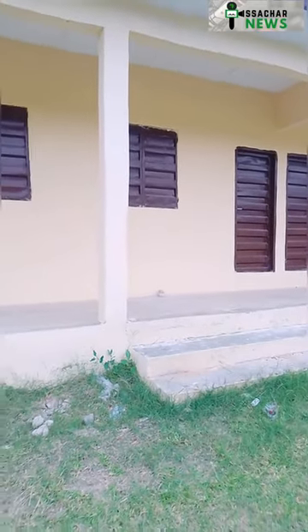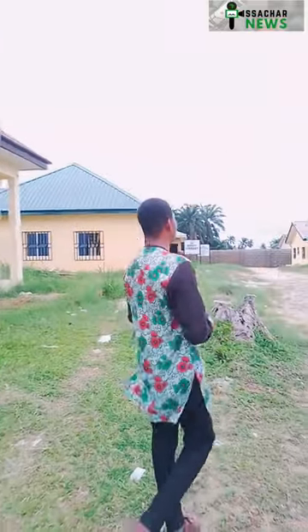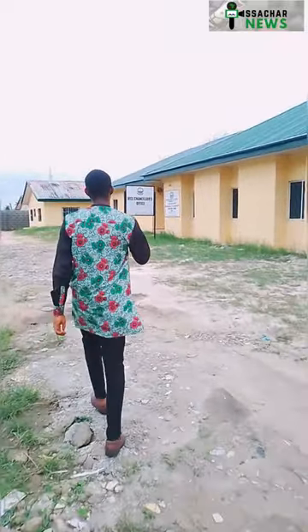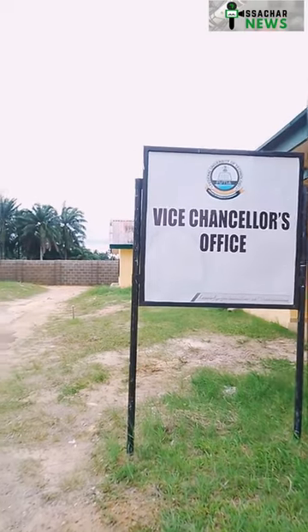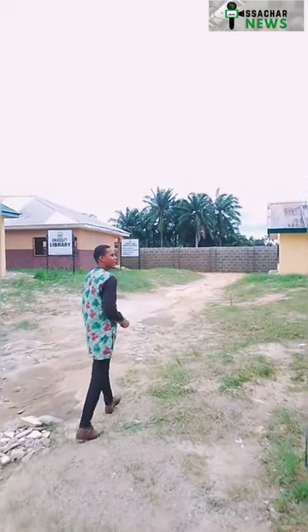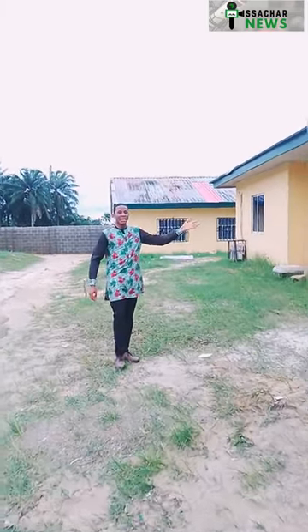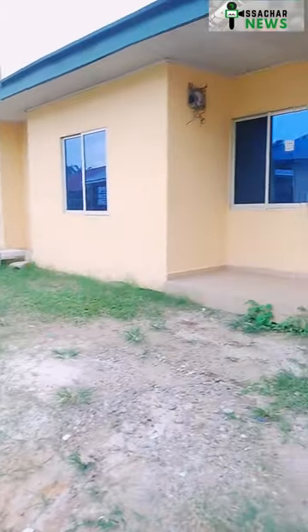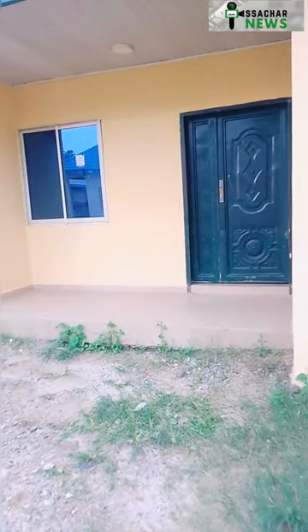Next we're moving to the Vice Chancellor's office. It's really interesting because in many universities you don't get to know the exact location of the Vice Chancellor's office. But here at the Federal University of Technology Ikot Abasi, they have already displayed the Vice Chancellor's office, meaning at any point in time you have a need or a challenge, you could always walk to this place and lay your complaint.